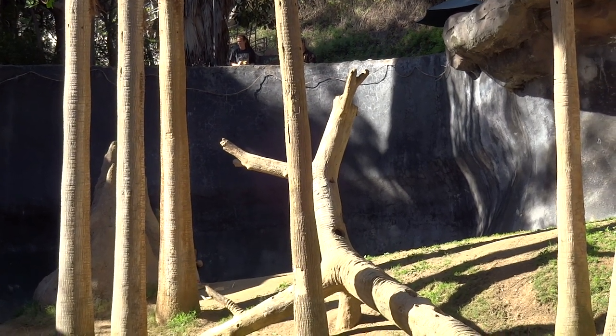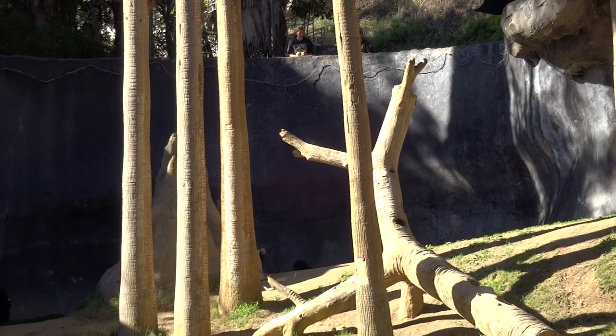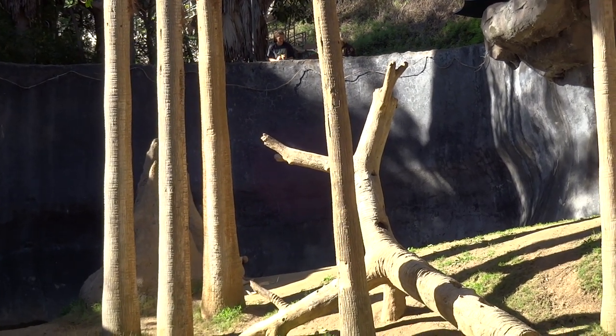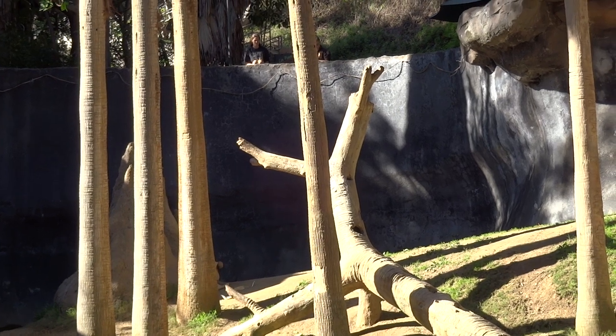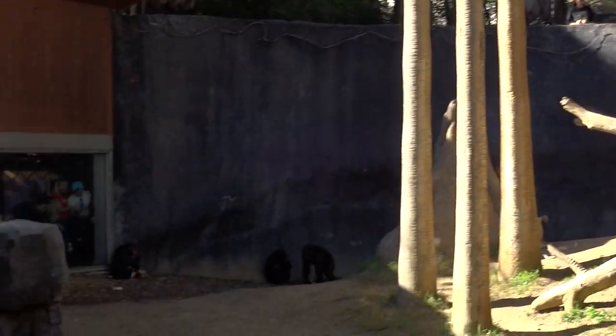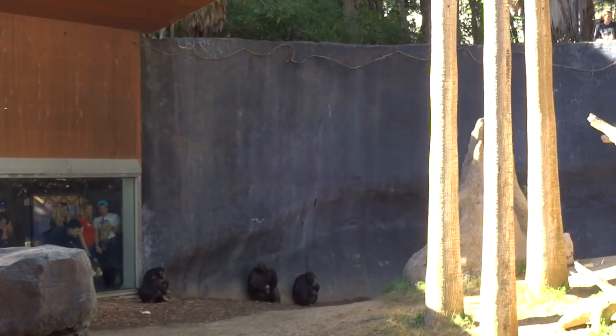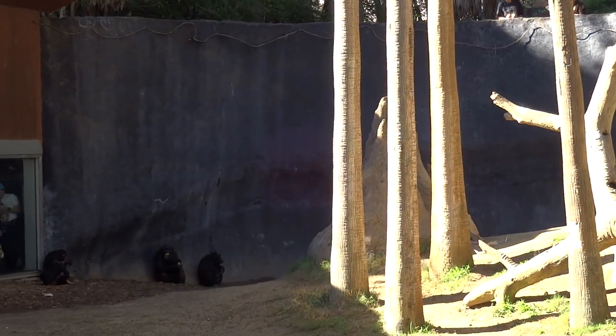It looks like those socks might have something in them. You can see the little one by the termite mound is digging in that bag, pulling out some treats — so again, that's an enrichment item. This is meant to be mentally stimulating, so they kind of have to work a little harder for their food, or it can just be fun too.